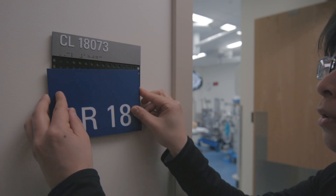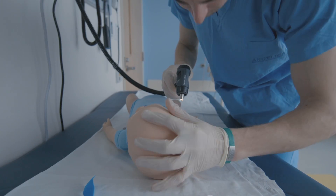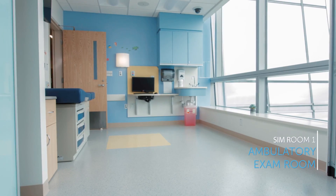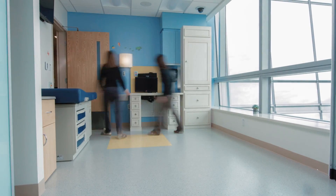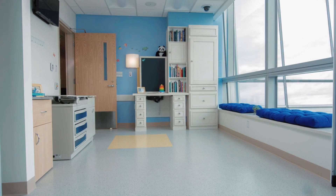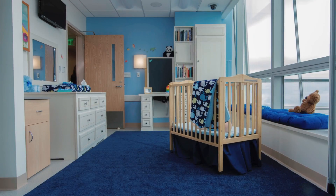Virtually every square inch of the center can be transformed into simulation settings. The program's education, child life, and technology experts work with you to create successful on-point simulation activities that look and feel real. Create various scenarios in our three simulation rooms which can be converted and changed to maximize the types of simulations possible.